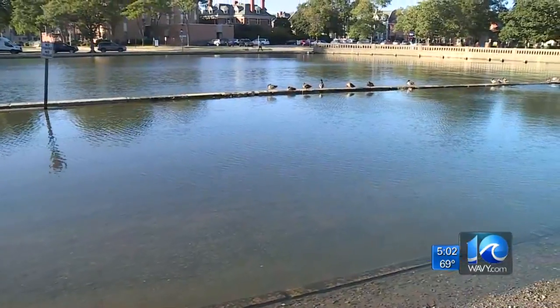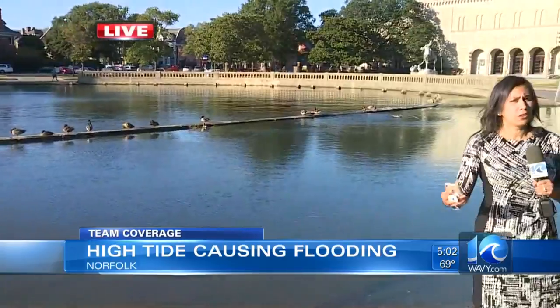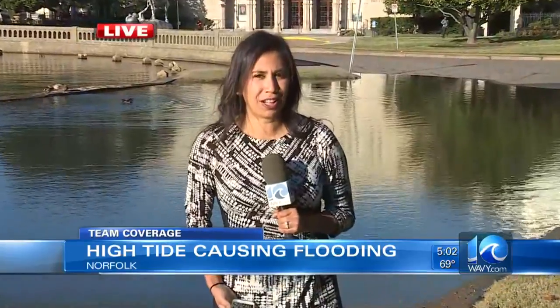Now high tide, like I mentioned, will be happening again around 8:40 tonight, but we could be seeing some more effects of that a little earlier, possibly here in the next hour. So we're going to keep monitoring what it looks like out here. Check back in with us at 6 o'clock. Tom Wilson, back to you — reporting live in Norfolk.